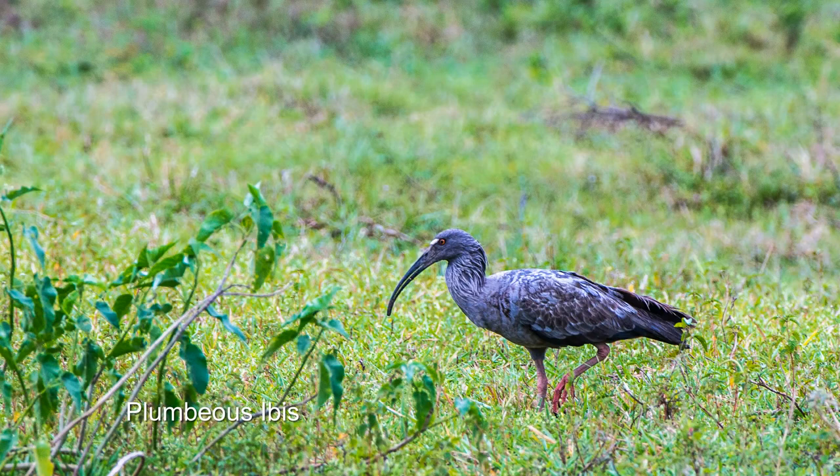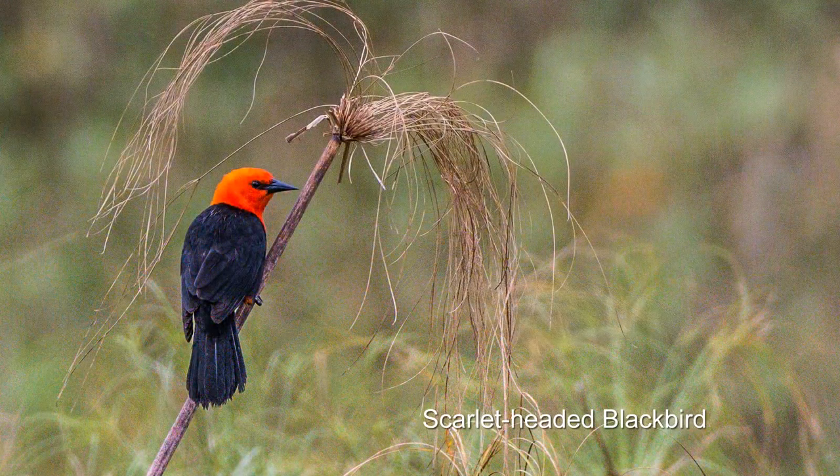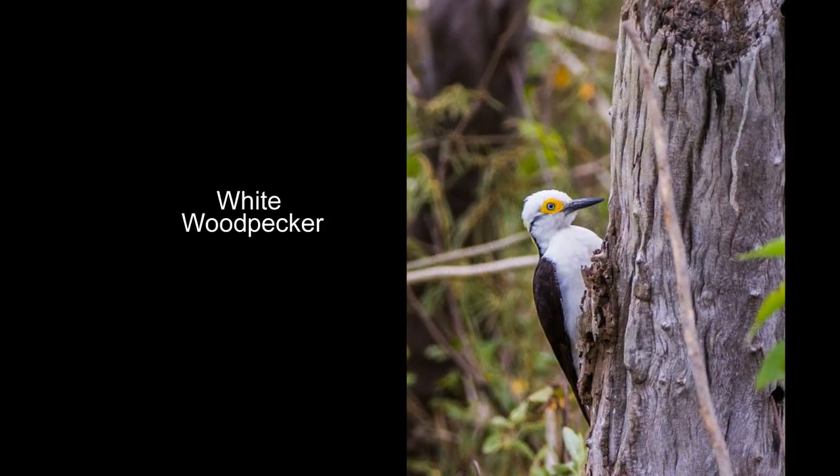With the light fading, we hop in the truck and head to a field hoping for an anteater, but all we find are birds. So we call it a day and head back to the hotel for dinner.